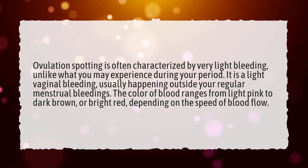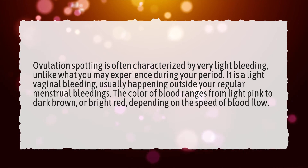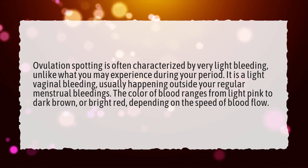It is a light vaginal bleeding, usually happening outside your regular menstrual bleedings. The color of blood ranges from light pink to dark brown, or bright red, depending on the speed of blood flow.